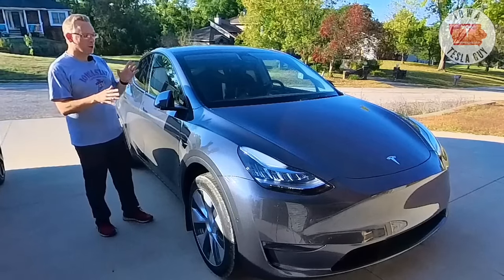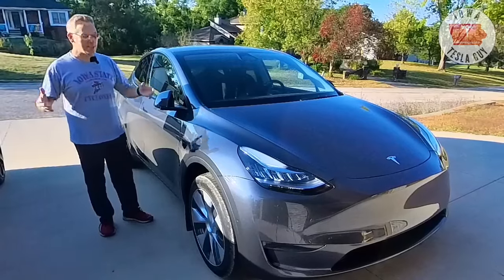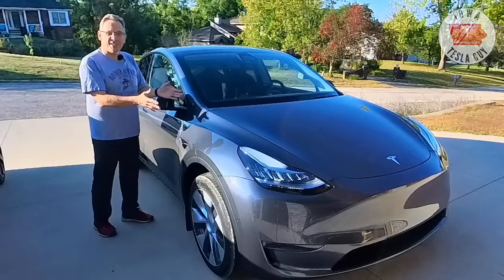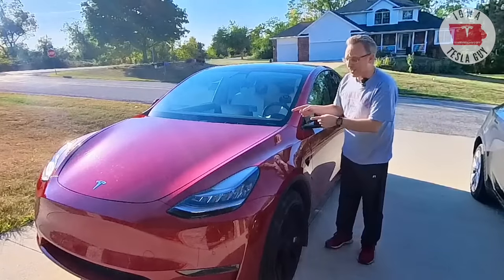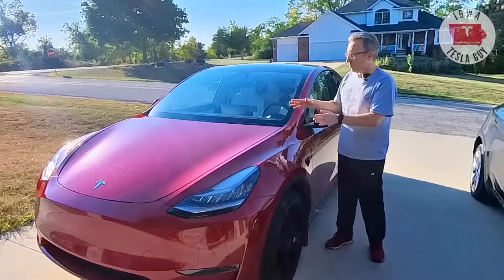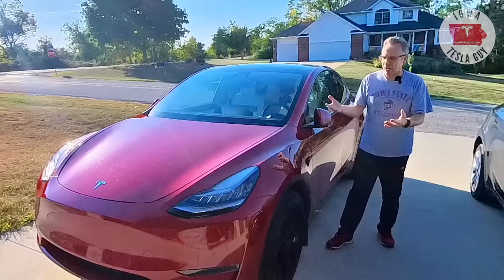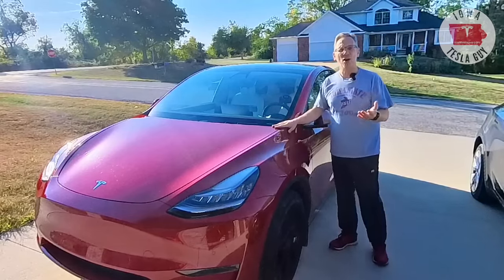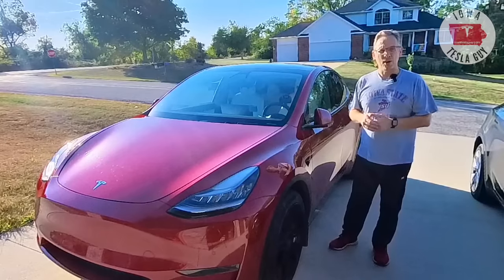PPF isn't cheap. It can run from $2,000 up to $8,000 or even more, depending on what part of the country you're in. Is this what we should do for this car? Well, right over here is my 2021 early model, almost two-year-old red Model Y that has about almost 35,000 miles. And for those of you that have been following my channel, you've seen this car quite a bit, but something I haven't talked about is PPF — paint protection film on this car.